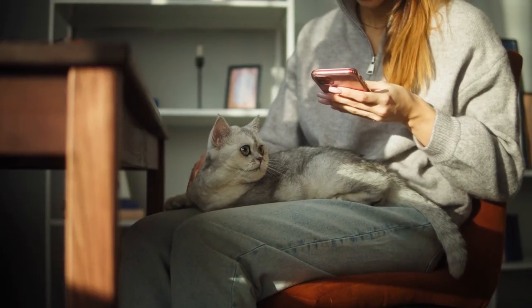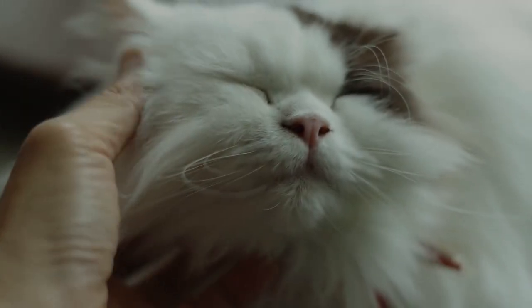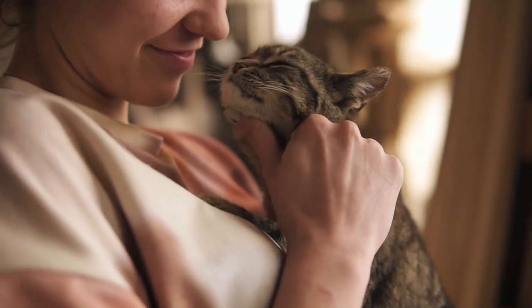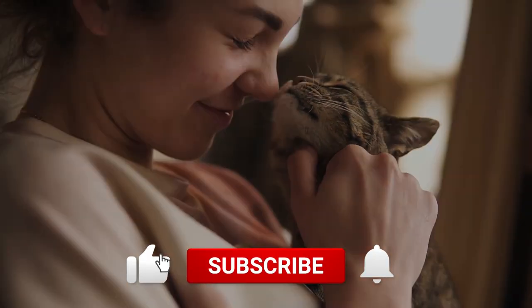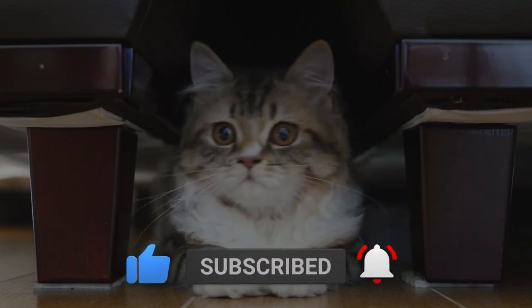In this video, we will explain in detail how cat tail talk works. Stay until the end so that you can take advantage of all the information. If you want to continue learning more about cats and other interesting topics, please leave a like, subscribe to the channel, and hit the bell icon so you don't miss any future videos. Now, let's get to the video.